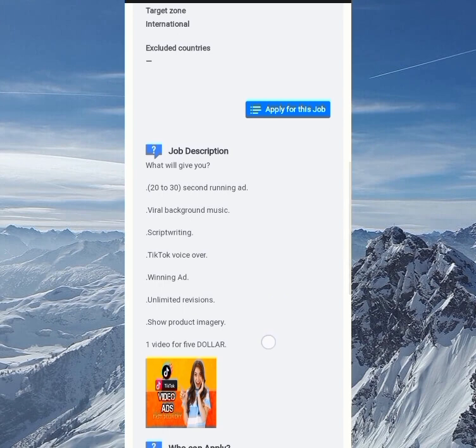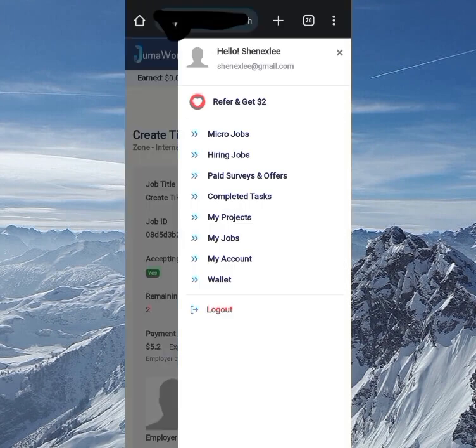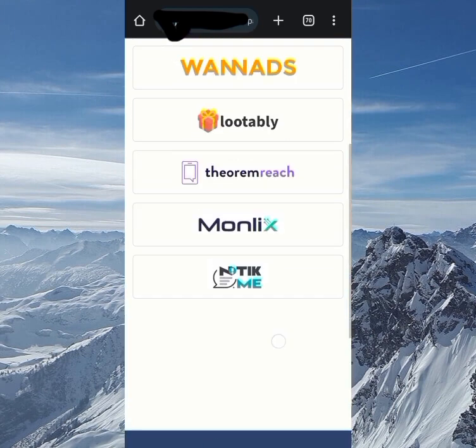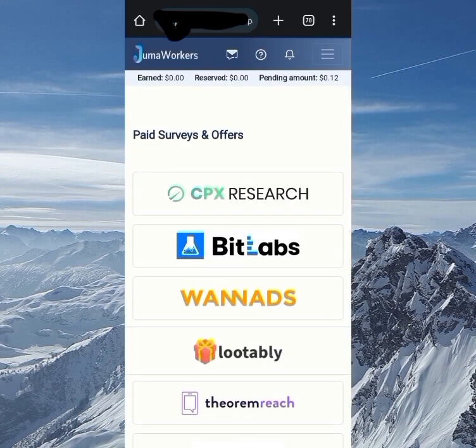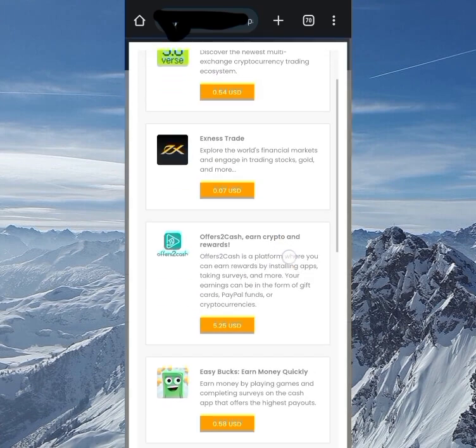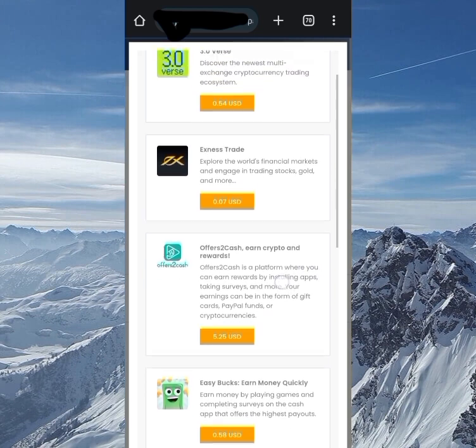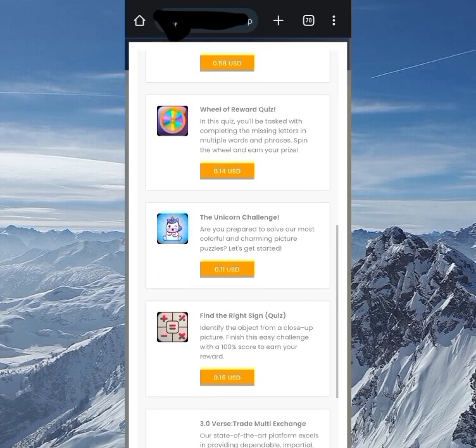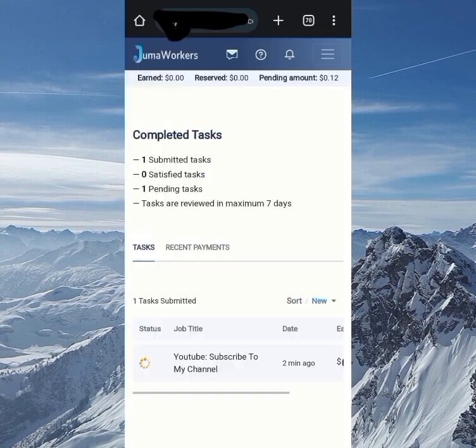The third way to make money on the site is through paid surveys and offers. You can see different companies offering surveys and paid offers. Click on any company you want to work with, go to their survey or offer page, complete it, and you'll get paid straight after completing the survey or offer.